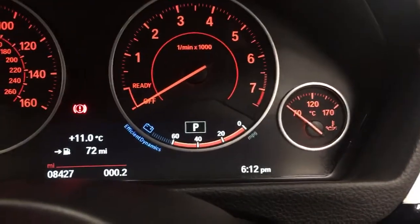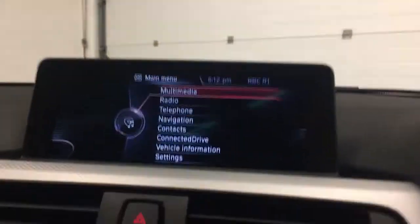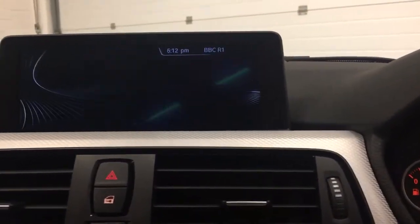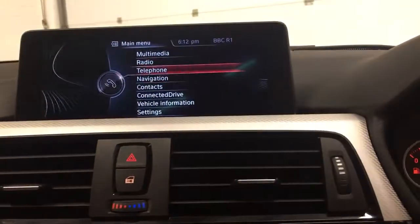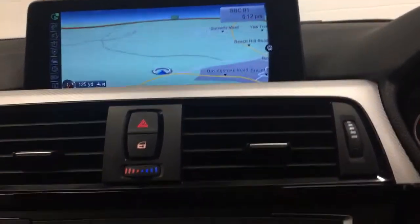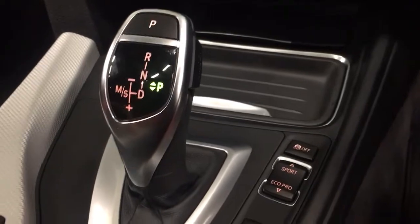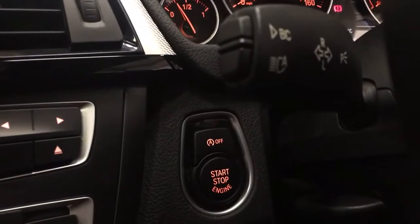The car's done just over 8,400 miles. It also comes with professional navigation, DAB radio, heated seats, Sports Auto gearbox, and front and rear parking sensors. There's also the added benefit of high beam assist.